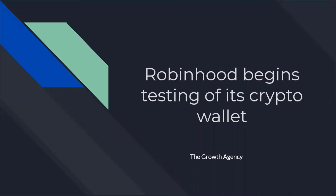Hello everybody. This is Claudio for the Growth Agency, bringing you the news. Robinhood begins testing of its crypto wallet.